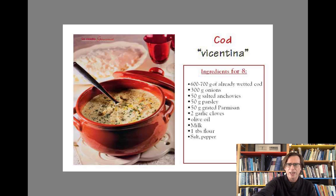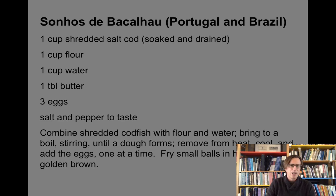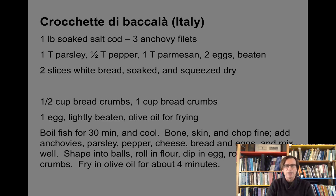While there I had an amazing dish called bacalao — cod vincentina — made with salt cod. The recipe lists it as 'wetted cod,' but it's dried, salted cod that you re-moisturize before use. Salted cod is incredibly common in dishes from all around the world. Here's Sonos de Bacalao, a Portuguese and Brazilian dish with salt cod, flour, water, butter, and eggs, fried in small balls until browned. Similarly, croquette de bacalao from Italy uses anchovy fillets and parmesan cheese but follows the same basic idea.